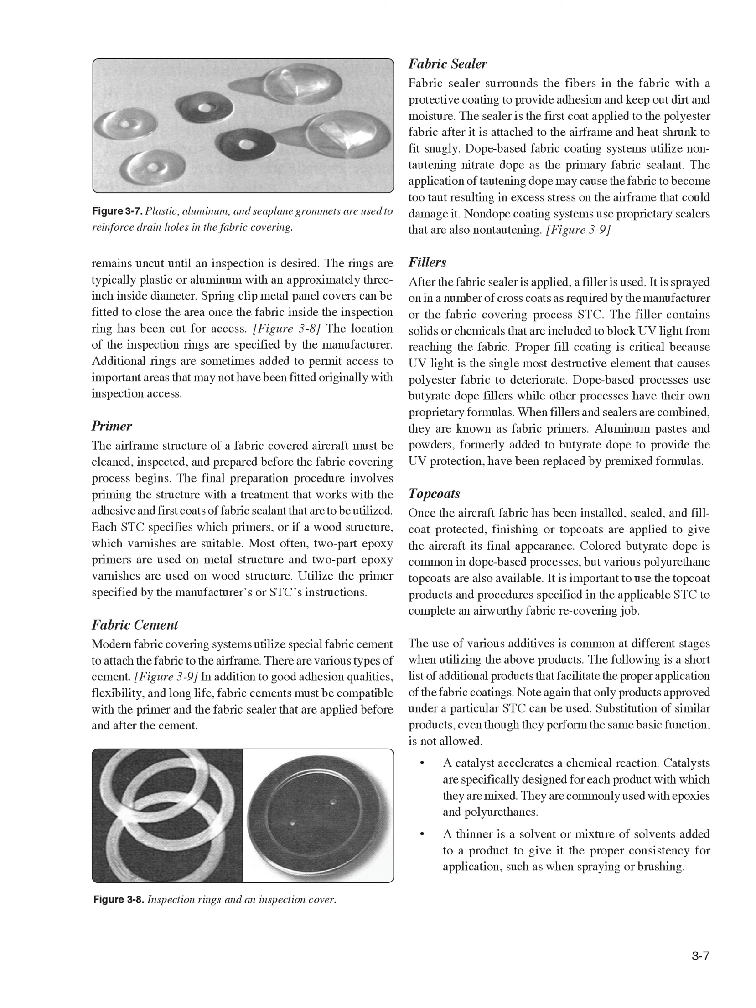Primer. The airframe structure of a fabric-covered aircraft must be cleaned, inspected, and prepared before the fabric-covering process begins. The final preparation procedure involves priming the structure with a treatment that works with the adhesive and first coats of fabric sealant to be utilized. Each STC specifies which primers — or if a wood structure, which varnishes — are suitable. Most often, two-part epoxy primers are used on metal structure and two-part epoxy varnishes are used on wood structure. Utilize the primer specified by the manufacturer's or STC's instructions.